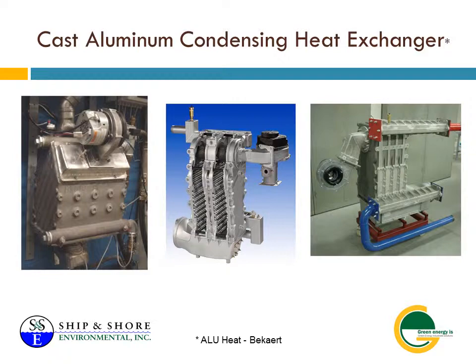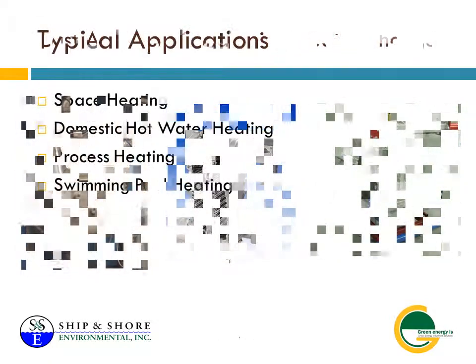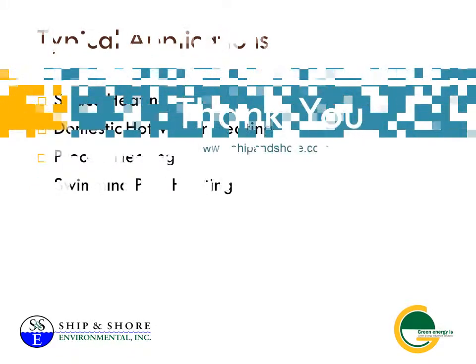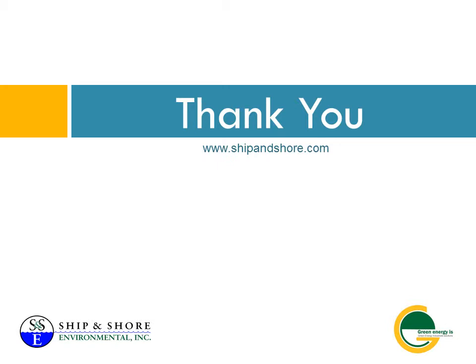Ship and Shore Environmental is located at 2474 North Palm Drive in Signal Hill, California. We serve clients statewide and across the nation, including commercial and package printers, fiberglass manufacturers, and shipyard barge deaconers.